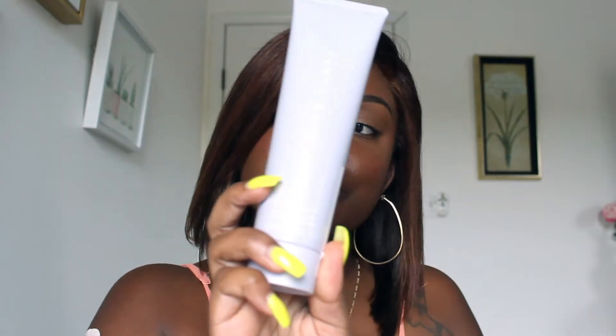This is a first impressions video, so this will only be my second time using the products. I used them under my makeup, and now I'm going to use them to take my makeup off, because Ms. Fenty did say the total cleanser is a makeup remover as well — it's a two-in-one remove-it-all cleanser. So we're going to use that to take off the makeup and talk about my overall thoughts.